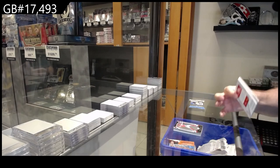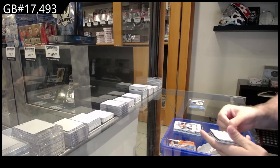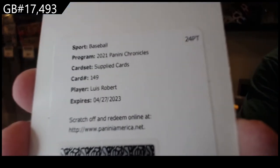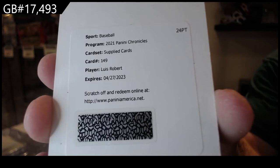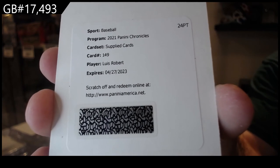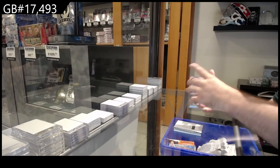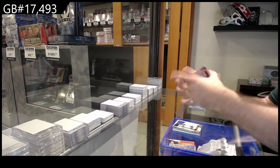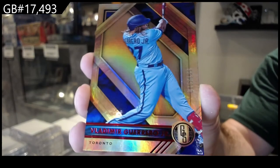Absolute truckload of stuff in this. Castle rookie Legacy for Baltimore — that might not be bad. Supplied cards of Robert, Louis Robert. That is sick, we were just speaking about him. We've got a Magnitude of Lindor for New York. We've got a Gold Standard Guerrero Jr., 199 Blue Jays.